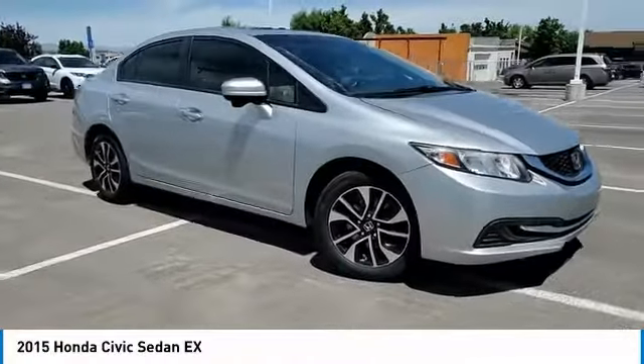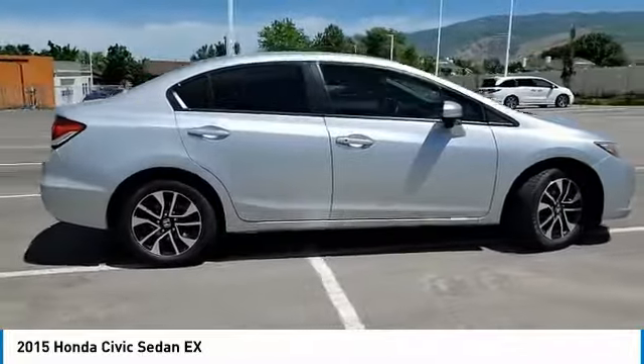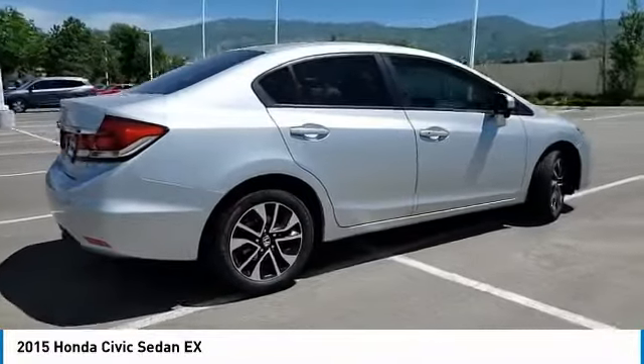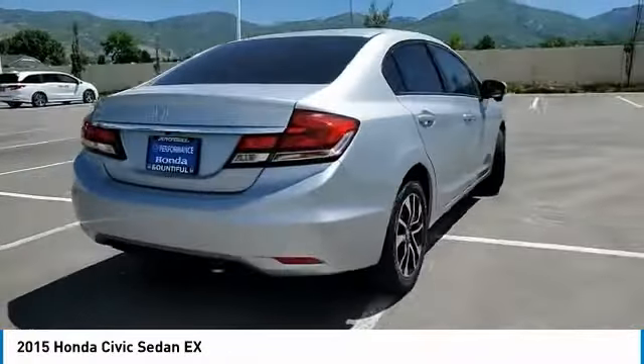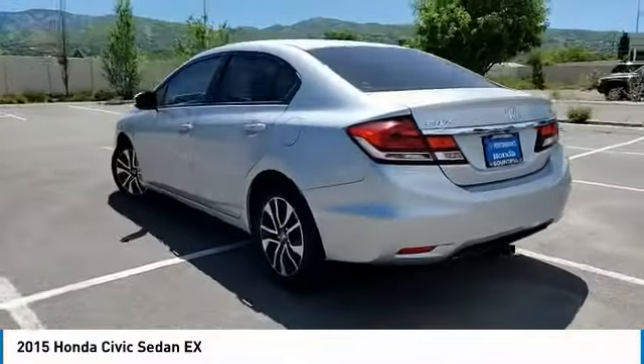Stop by and take a look at the 2015 Honda Civic. Practical, awesome gas mileage and incredibly reliable. This vehicle has less than 90,000 miles. Here are some of this vehicle's great options.